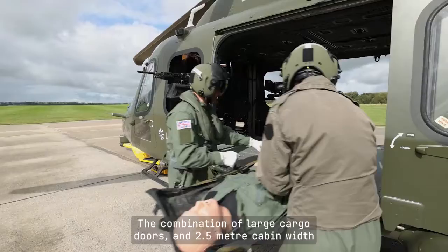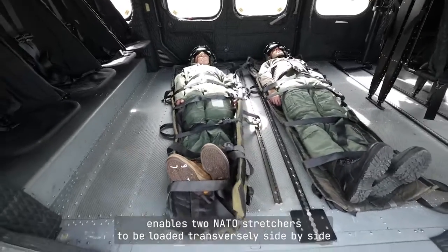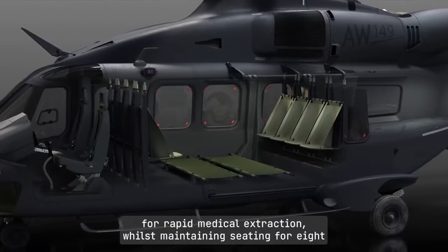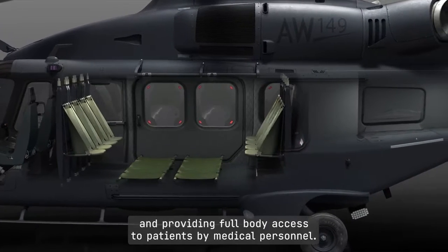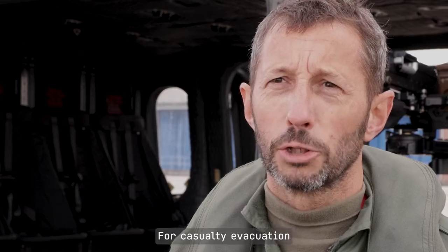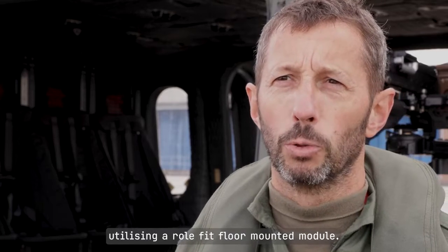The combination of large cargo doors and 2.5 metre cabin width enables two NATO stretchers to be loaded transversely side by side for rapid medical extraction, whilst maintaining seating for eight and providing full body access to patients by medical personnel. For casualty evacuation, Leonardo also offers a four or six stretcher configuration utilising a roll fit floor mounted module.